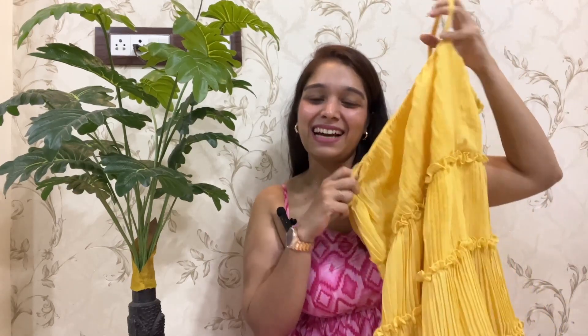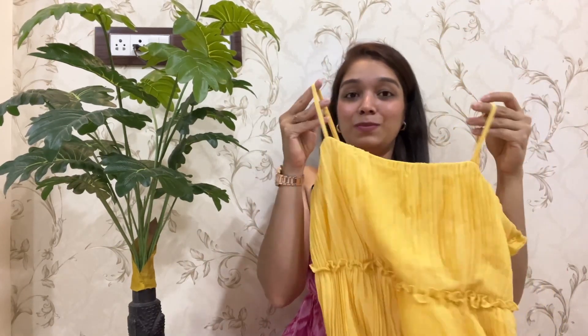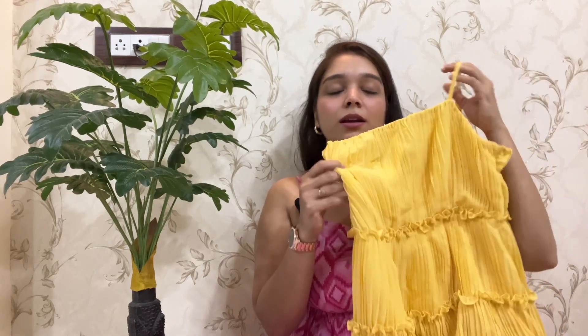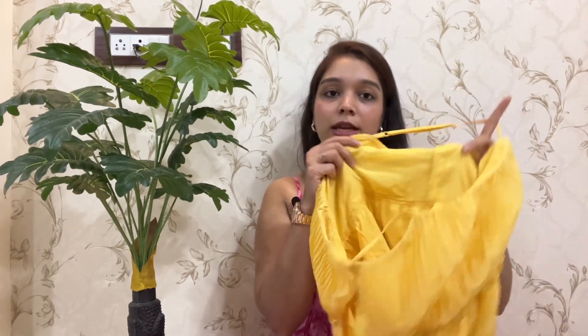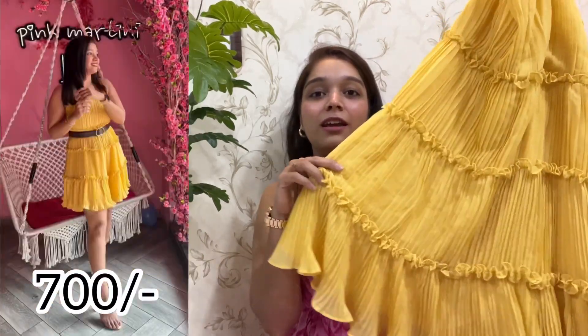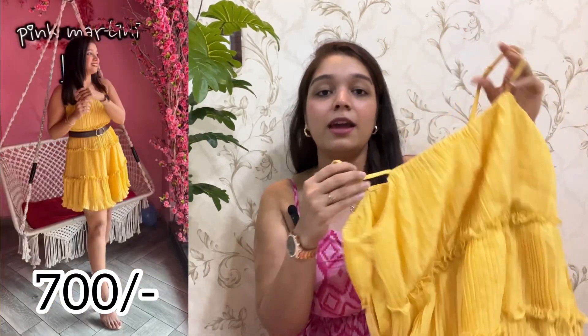Big thumbs up from me! Next is this very pretty yellow one piece — I love it so much. The straps are very accessible. I wore it with my bag and it was so nice. I got it for around 700 or 750. It also has a baby pink color lining — it's not transparent. The fabric is also good and it's a very comfortable dress. I bought this in M size too.